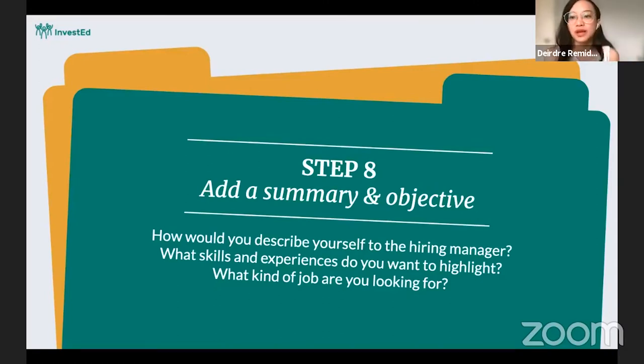Here are some guide questions when writing this. Number one: how would you describe yourself to the hiring manager? This is your opportunity to spoon-feed whoever is reading your resume what you want them to take away. You can highlight some traits — adjectives or adverbs to describe yourself — and choose which skills and experiences you want them to remember. Finally, for the objective statement: what kind of job are you looking for, so they have context when reading your resume.